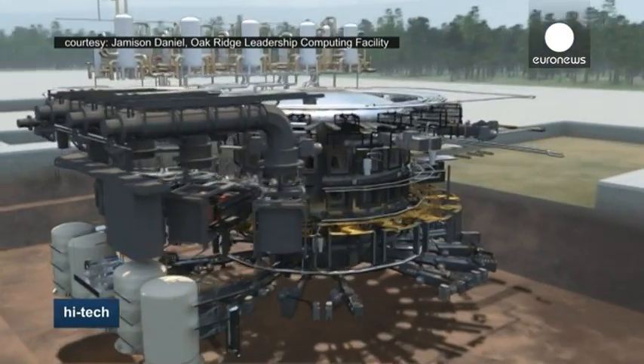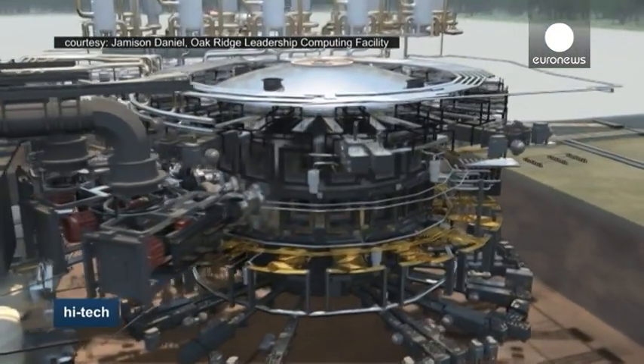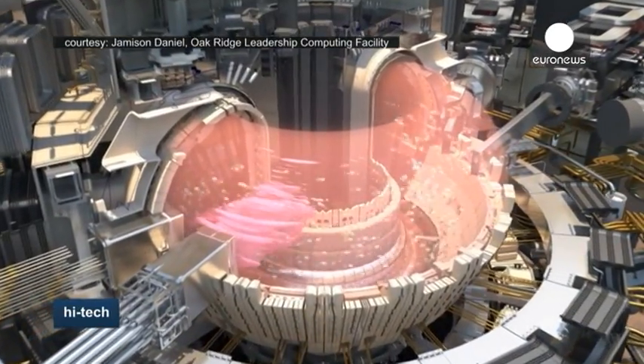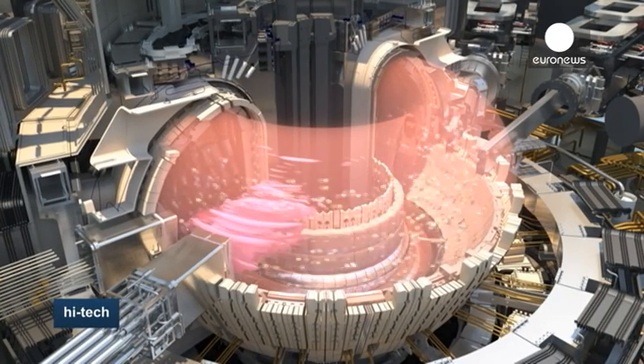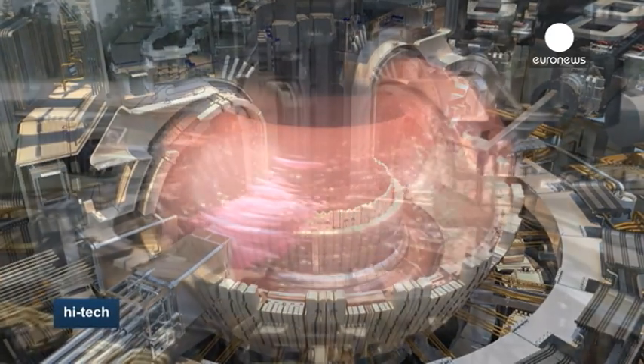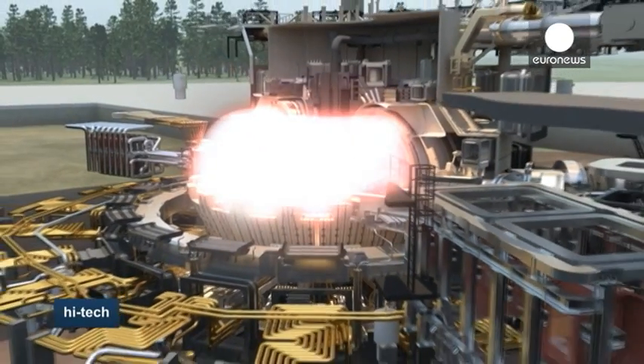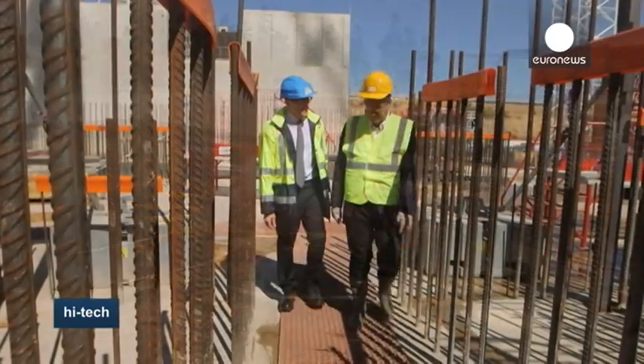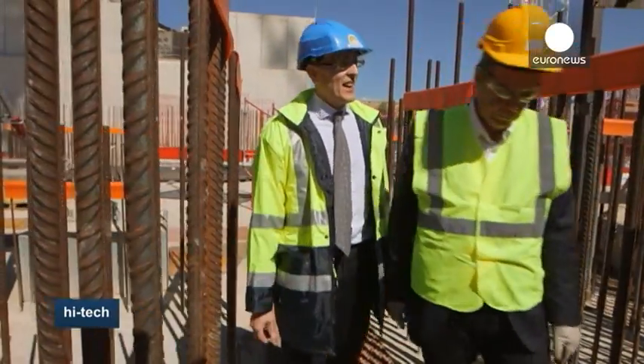We are in the heart of the future nuclear fusion reactor. It will weigh three times the Eiffel Tower and cover a space the size of 60 football fields. The idea is to reproduce the fusion process that occurs at the core of our sun, when hydrogen nuclei collide, fusing into heavier helium atoms and releasing tremendous amounts of energy. In ITER, the fusion reaction will be achieved in a tokamak device that uses magnetic fields to contain and control the plasma, which will be heated to extremely high temperatures.